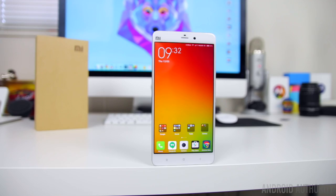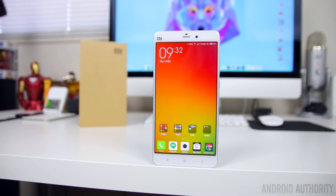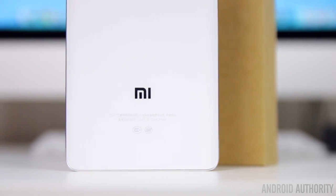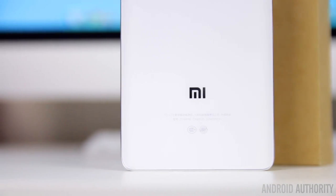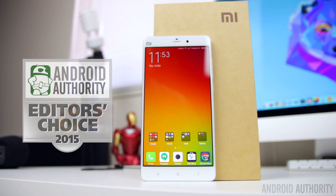In China, the Xiaomi Mi Note is going for roughly $370 US dollars. But if you're in the US looking to import one, you're going to be paying more than $500, at least according to sites like eBay. All in all, the Xiaomi Mi Note is one very solid device from hardware to software, and it's one of the most enjoyable devices I've had the pleasure of using from a Chinese OEM in quite some time — which is why it's getting our Editor's Choice 2015 award. It's just a shame this isn't coming to the States, but maybe this is Xiaomi's way of teasing us, and if it is, it's certainly one hell of a teaser.